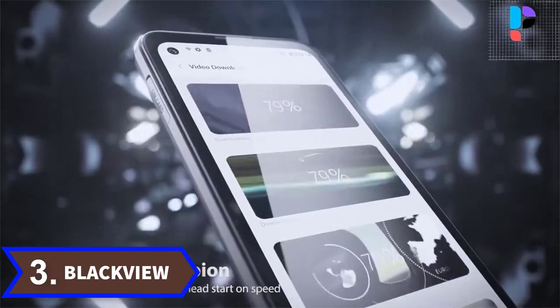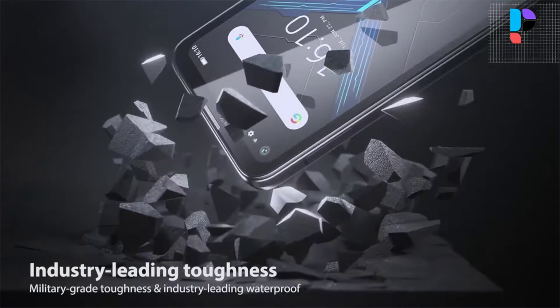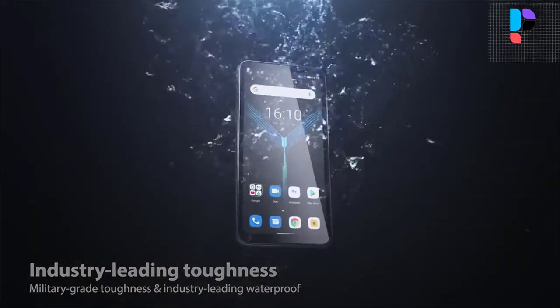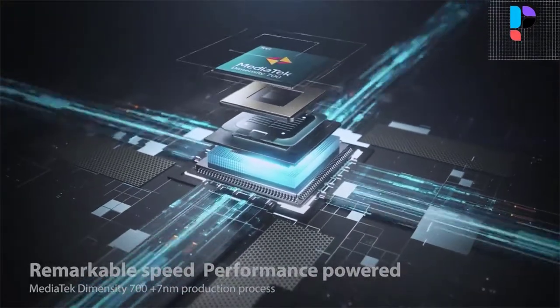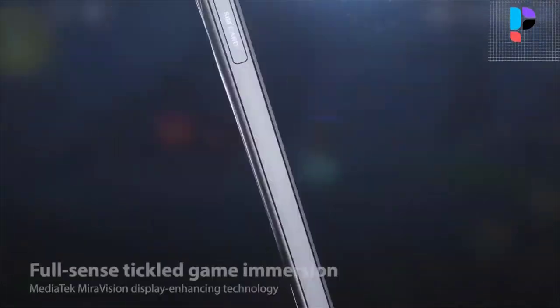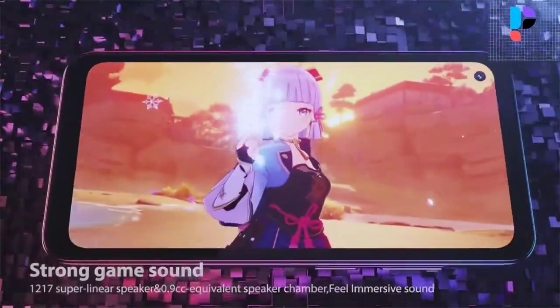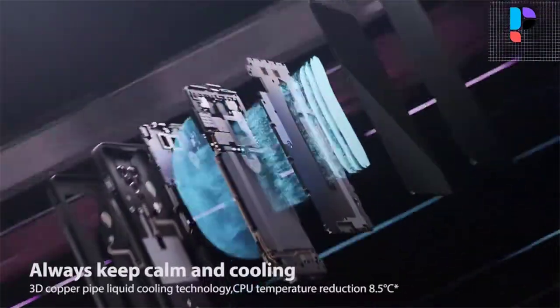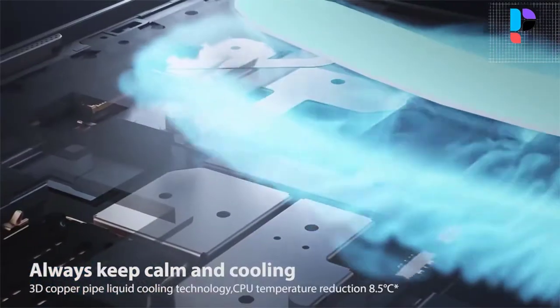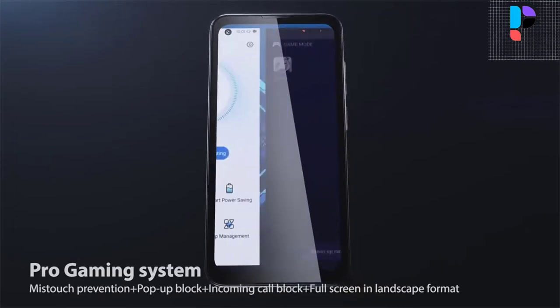Number 3. Brand name: Blackview. Model number: BL5000. It features a 6.36-inch IPS 2300x1080 screen — full angle, big view, vivid color. Waterproof, dustproof, shockproof — it can be used in wide usage scenarios and applications. Long-lasting cell phone powered by a 4,800 mAh high-capacity Li-Ion polymer battery. 16-megapixel front camera, clear for video chat and selfie.